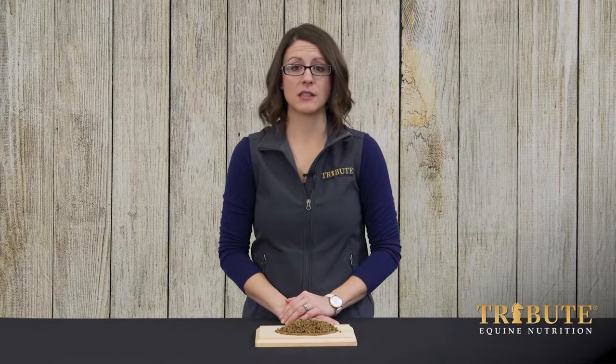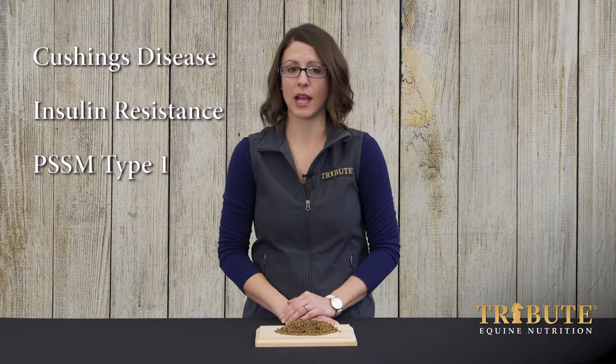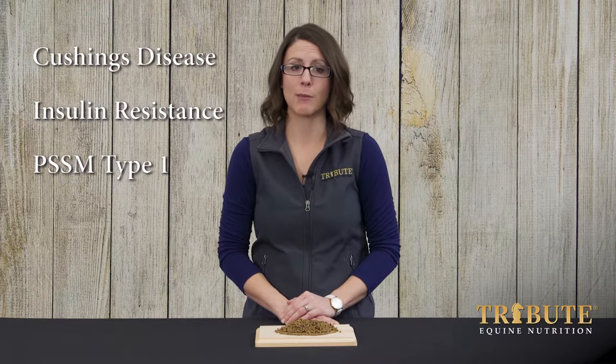Because Calm and Easy is low NSC and provides calories through fat and fiber, it is ideal for horses with metabolic disorders such as Cushing's disease, insulin resistance, or polysaccharide storage myopathy type 1.